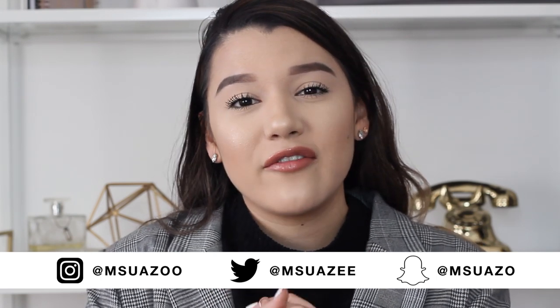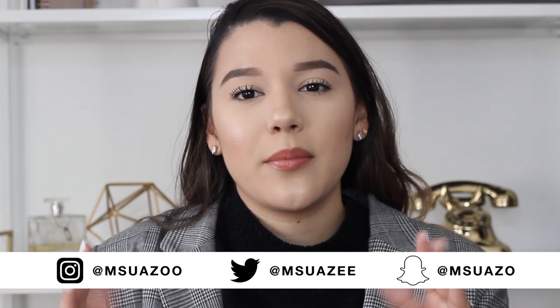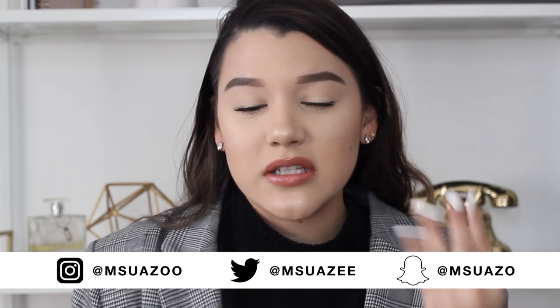If you like this video, don't forget to give it a thumbs up and subscribe so you can stay tuned with every other video I post on this channel. I post pretty frequently so you don't want to miss it. If you want to know how we achieved this look, the products I use, and my everyday makeup, just keep on watching.